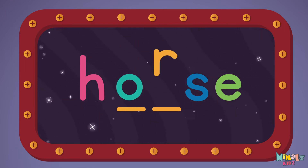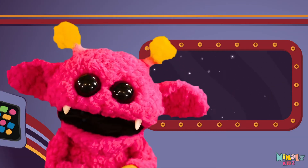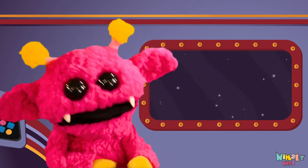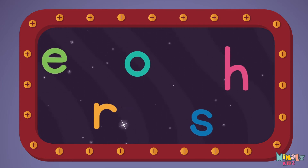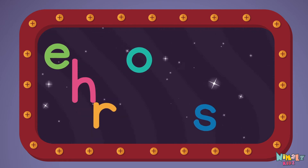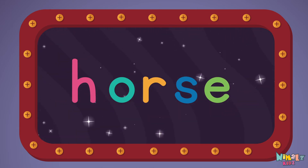H-O-R-S-E. Next, let's stir those letters and really, really mix it. Now it's up to you to see if you can fix it. Can you put the letters in order? Which letter comes first? H-O-R-S-E, horse!